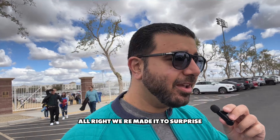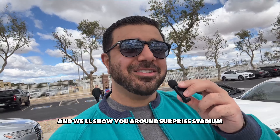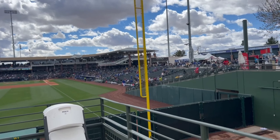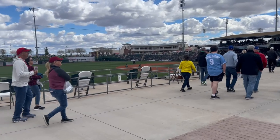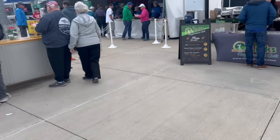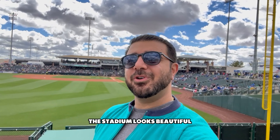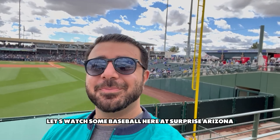We made it to Surprise, home of the Rangers and Royals. Let's go watch some Mariners baseball and we'll show you around Surprise Stadium. We're here — Surprise Stadium, just entered. The stadium looks beautiful; the clouds almost look unreal behind me, but it is a gorgeous stadium. Let's watch some baseball here at Surprise, Arizona.